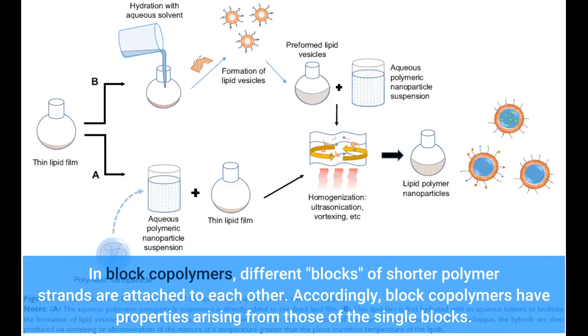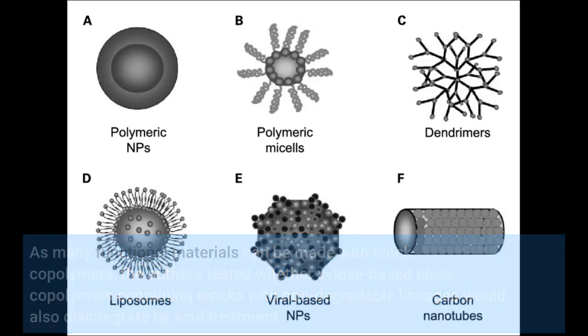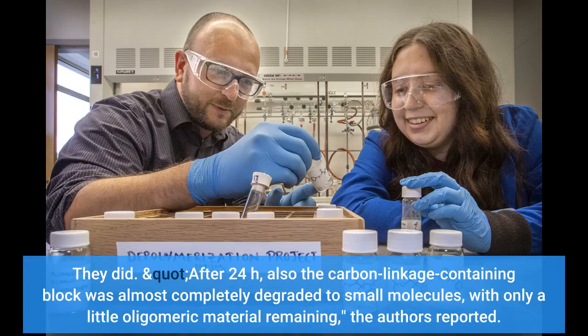In block copolymers, different blocks of shorter polymer strands are attached to each other. Accordingly, block copolymers have properties arising from those of the single blocks. As many functional materials can be made with block copolymers, the authors tested whether xylose-based block copolymers containing blocks with non-degradable linkages would also disintegrate by acid treatment. They did. After 24 hours, also the carbon-linkage-containing block was almost completely degraded to small molecules, with only a little oligomeric material remaining, the authors reported.